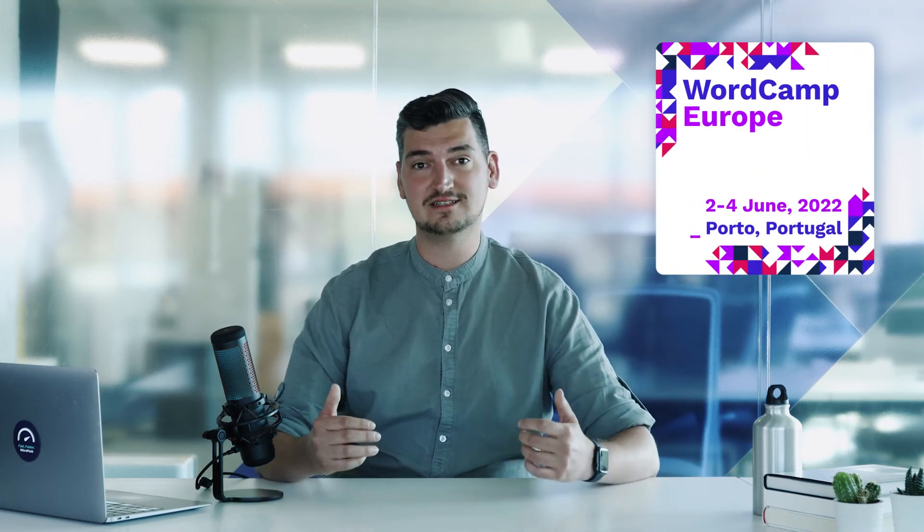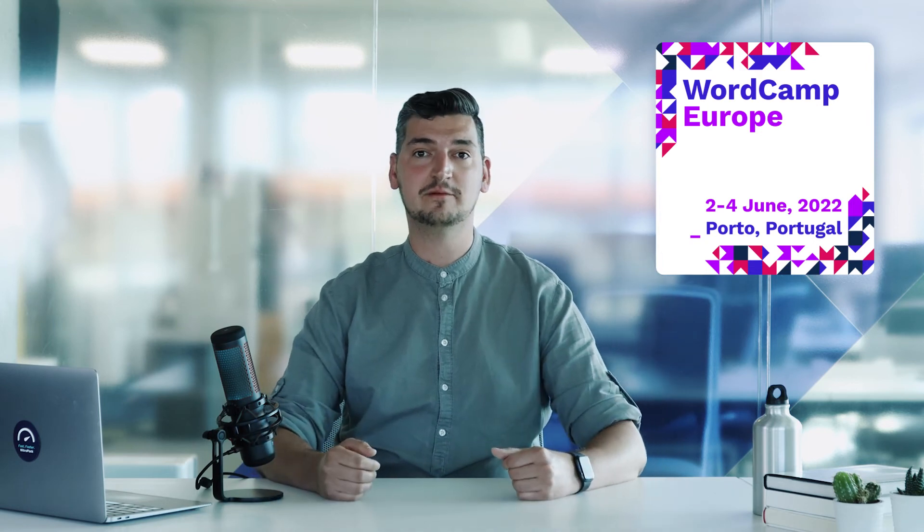Apart from leveling up our service, in the last couple of weeks we have been preparing for WordCamp Europe 2022. Sponsoring this year's event is a tremendous honor and a fantastic opportunity for us to support innovation, meet you in person, and contribute to the development of the WordPress community.